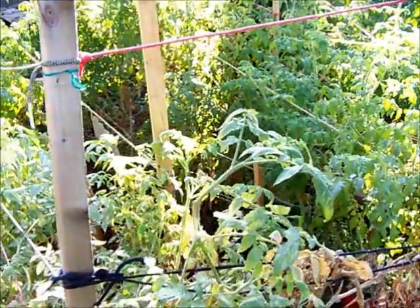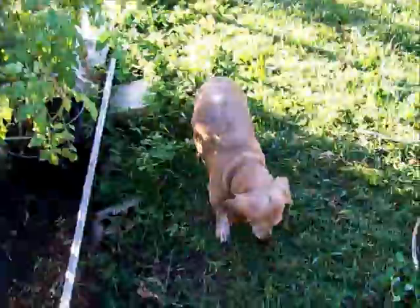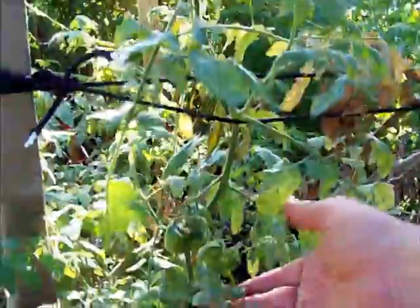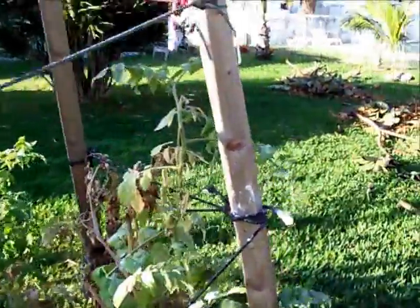We're going to do a plantation update for Saturday, December 6, 2014. With the tomatoes, the powder - the whiteness you see on them is from pesticide dust. The dust keeps the bugs from chewing on the leaves.